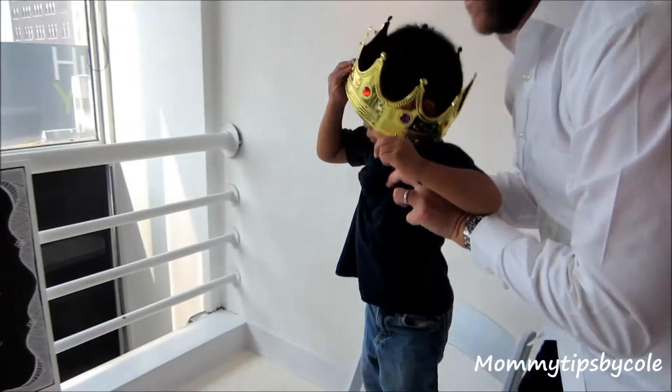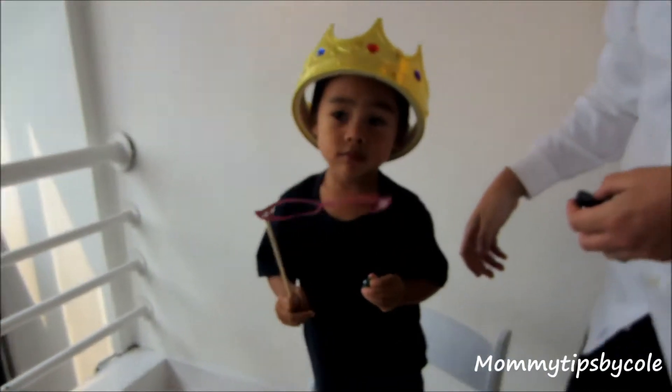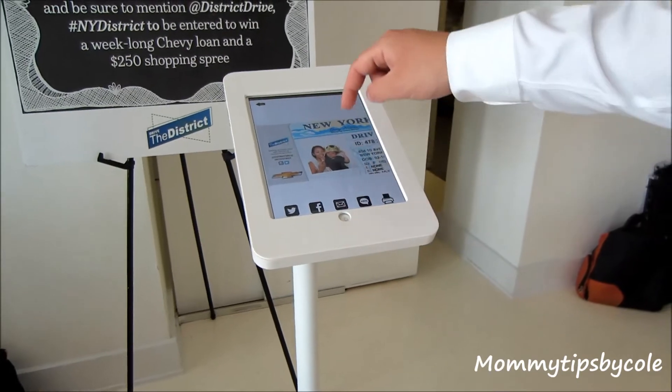We're taking a picture here. It's a little photo booth. I can hold him up. You can print, email, text, tweet, or Facebook the photo.